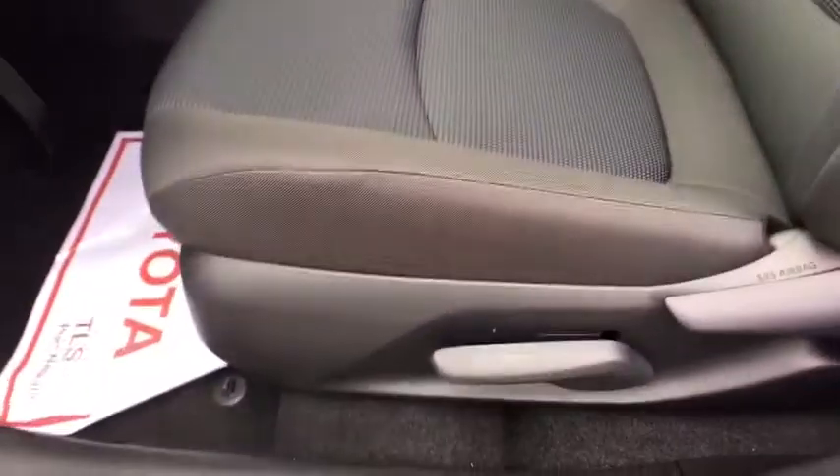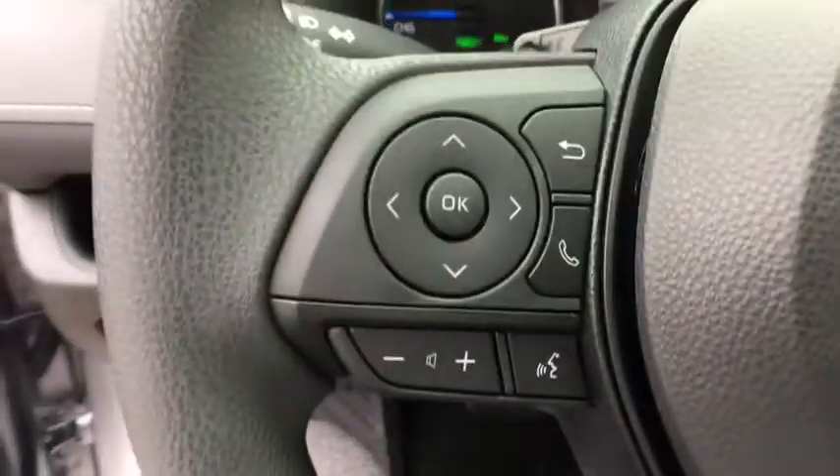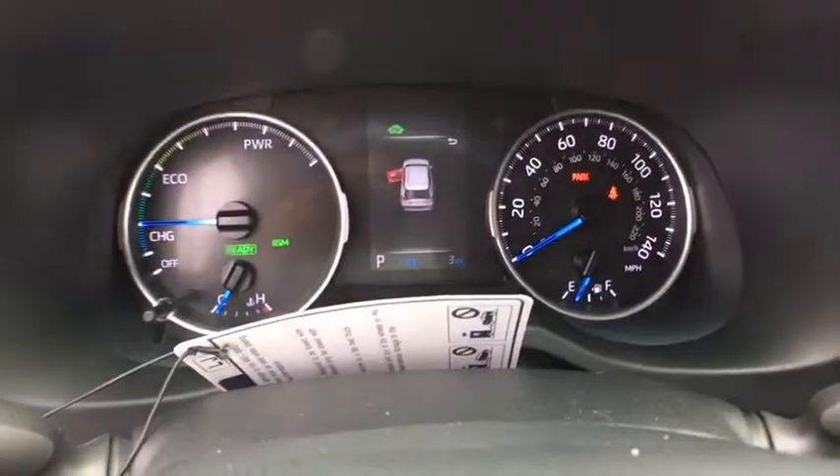Panic alarm, remote keyless entry, rear window wiper, front reading lamps, front bucket seats, tilt steering wheel, driver vanity mirror, passenger vanity mirror, speed control.